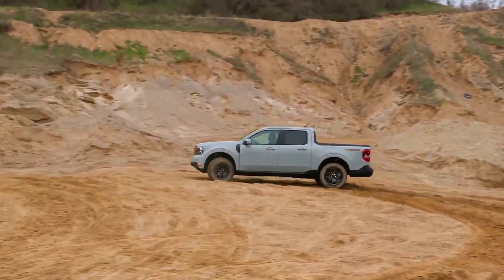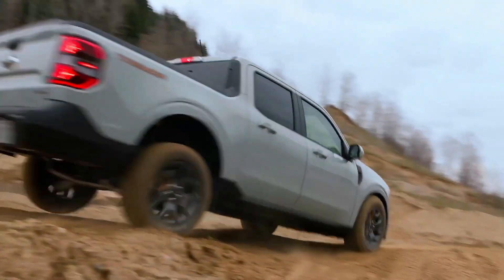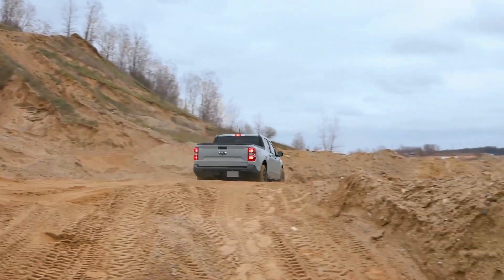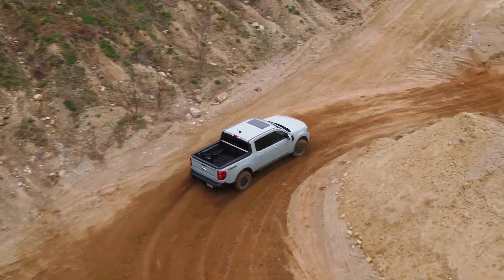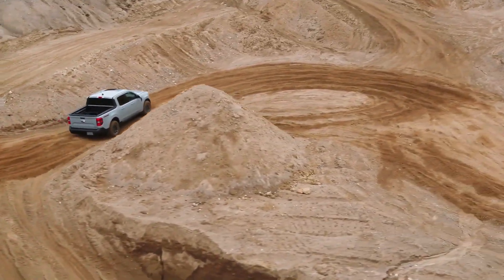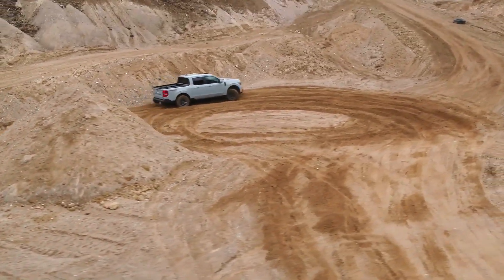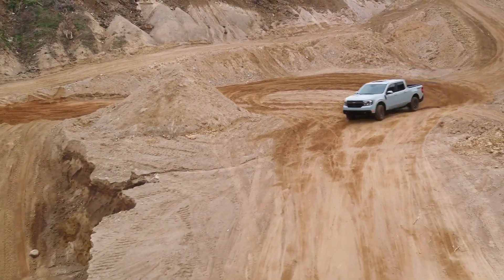Its four-door crew cab configuration provides seating for passengers, while the 4.5-foot bed can handle up to 1,500 pounds of payload. The standard powertrain delivers a spirited 250 horsepower to the front wheels via an eight-speed automatic transmission, with all-wheel drive available as an option.